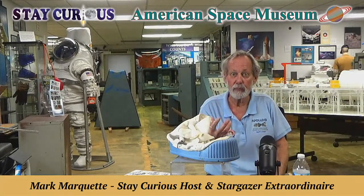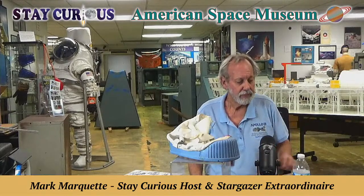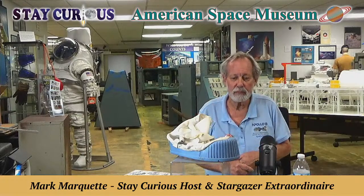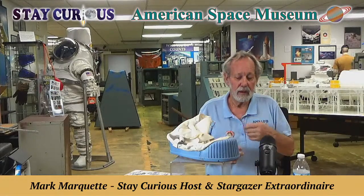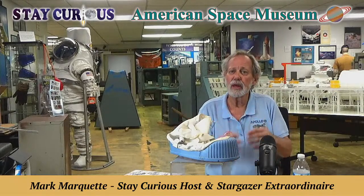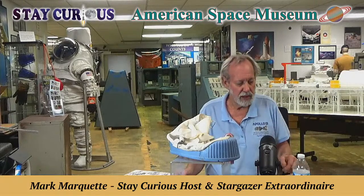Imagine the photo lab that was developing those precious pictures there at the Houston Johnson Space Center. To look back 53 years — half a century — and we've not been back to the moon. You're going to see a little program I put together for an astronomy club last night, showing how 50 years later some of these photos are still being enhanced. So stay curious.